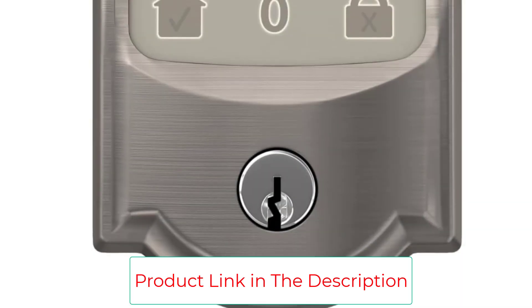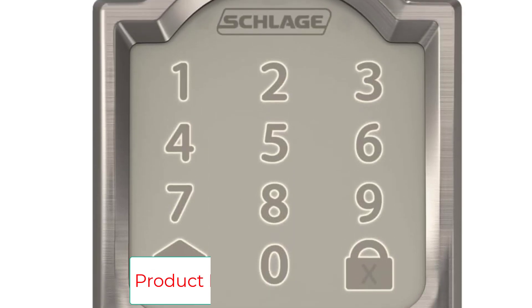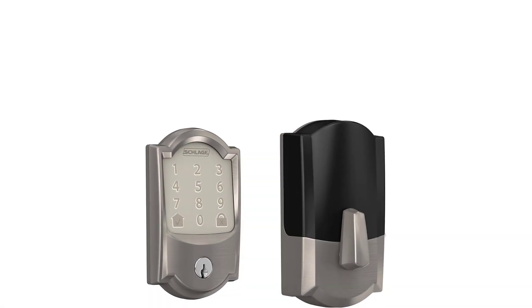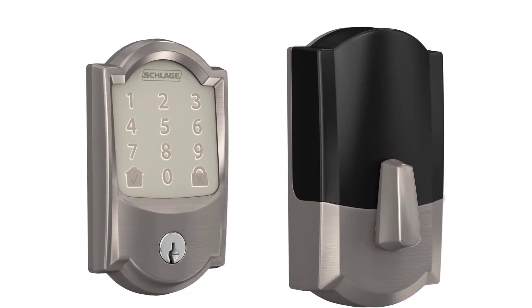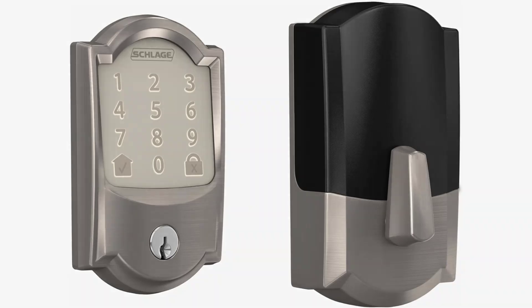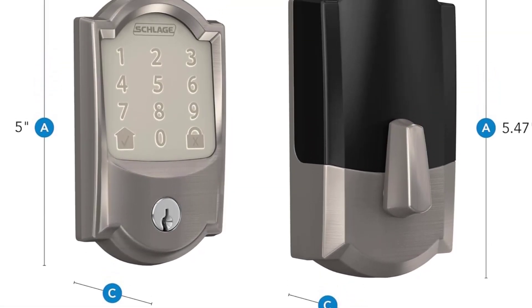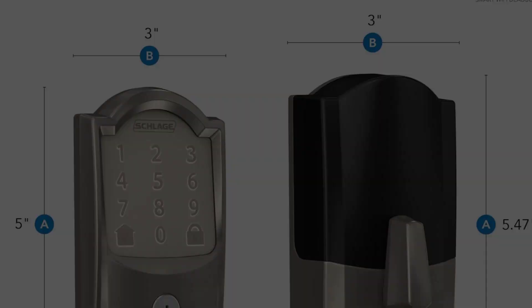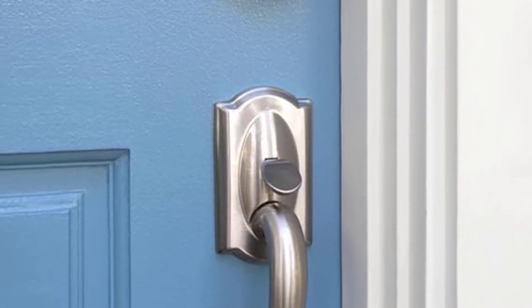It also works with the Amazon Key Delivery Service, which allows you to grant access for couriers. Through the app, you can create up to 100 permanent or temporary access codes, schedule specific start and end times for each code, and get push alerts when the lock is locked or unlocked and by which user. The Encode comes in two different trim designs — the more decorative Camelot and the sleek Century — and four different finishes, making it relatively easy to match to your home style.